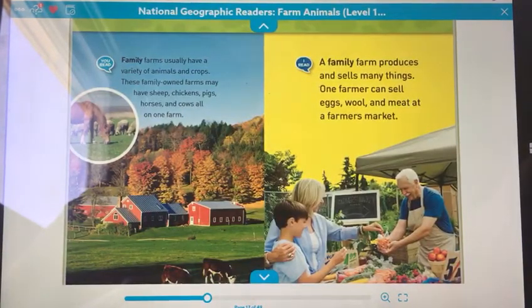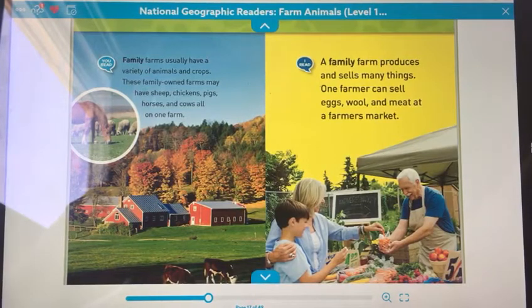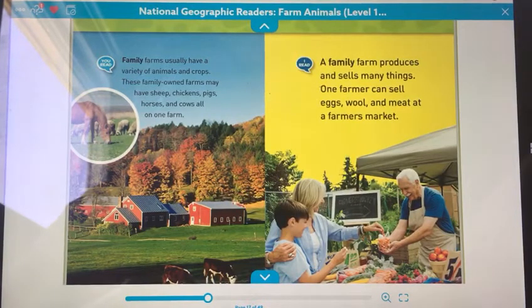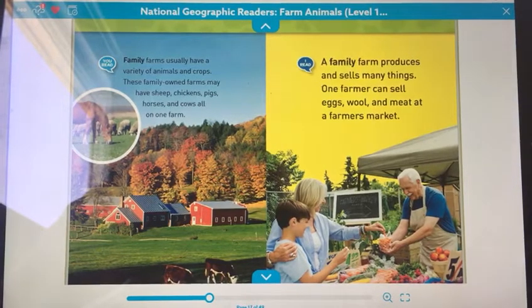Family farms usually have a variety of animals and crops. These family-owned farms may have sheep, chickens, pigs, horses, and cows all on one farm. A family farm produces and sells many things. One farm can sell eggs, wool, and meat at a farmer's market.